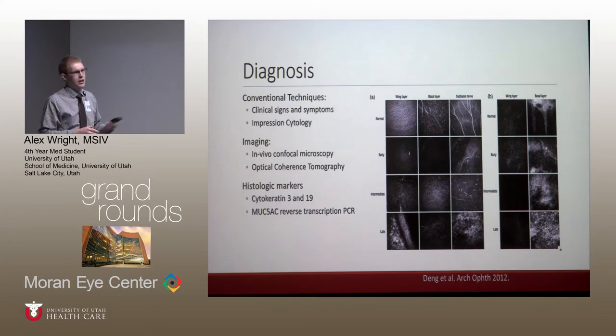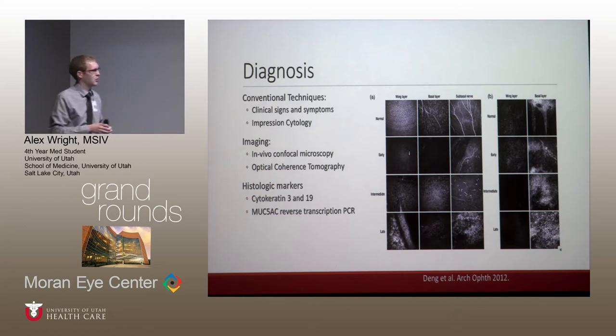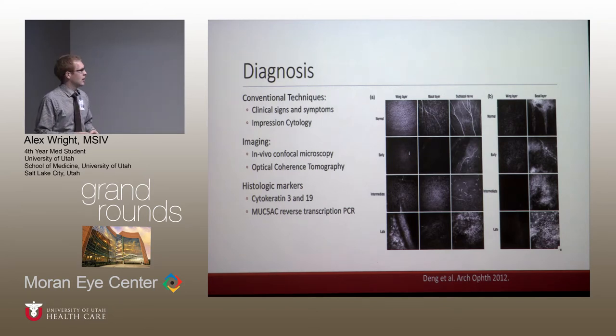Histological markers have been used and studied in conjunction with impression cytology. Cytokeratin 3 is found on the cornea and cytokeratin 19 on the conjunctiva; more recently, cytokeratin 7 and 13 have been found to be more specific for the conjunctiva. In studies using impression cytology alone, goblet cells were found in about 56% of samples, and using cytokeratin 3 and 19 together, that jumped to around 86%.